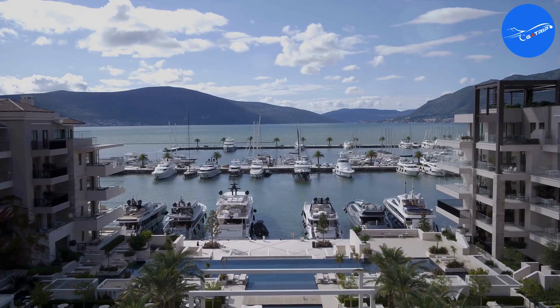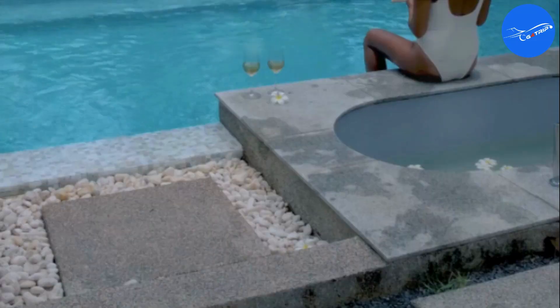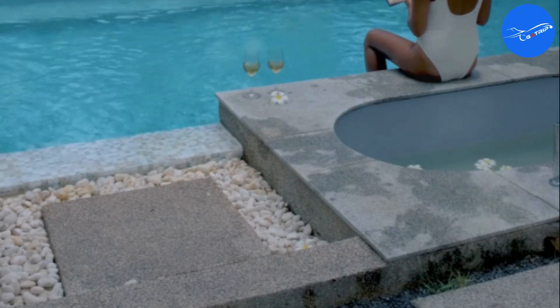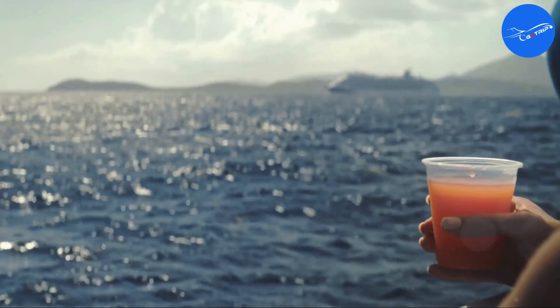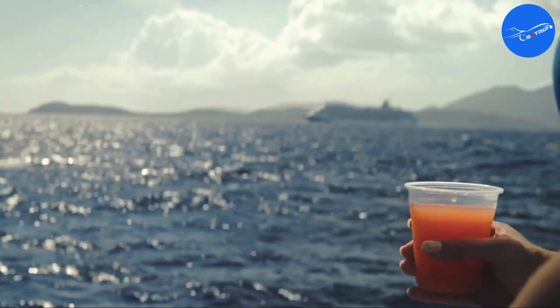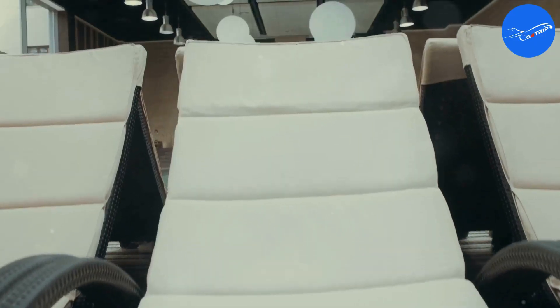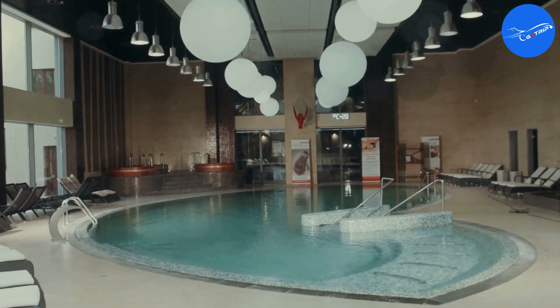Beyond the incredible food, there's no shortage of things to keep you entertained on board. Picture yourself basking in the sun by the infinity pool, cocktail in hand, served right to your lounger. Or perhaps you fancy a night of glamour at the theater, where Broadway-caliber shows steal the spotlight. Ever wanted to master the art of mixology or delve into the world of art history? The Splendor's enrichment classes have got you covered. There's also a state-of-the-art fitness center and even a Canyon Ranch spa for some serious pampering.